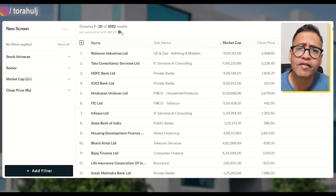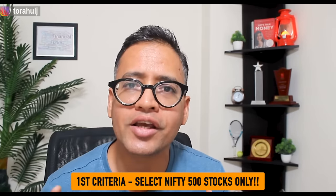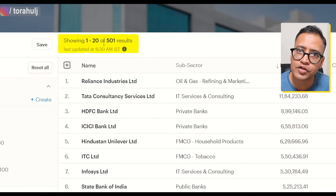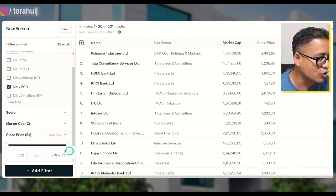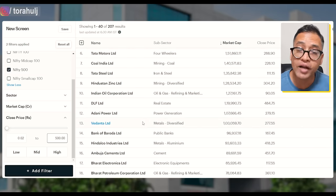As you can see on my screen, there are more than 4,500 stocks listed on National Stock Exchange. What we need to do is find out the quality stocks which are trading right now below 500 rupees. So the first thing we need to do is only select top 500 stocks that have made it to Nifty 500, because I do not want to invest my hard earned money into stocks that have not even made it to Nifty 500. So we're going to go to Stock Universe and only select Nifty 500. That gives us 500 stocks. The second thing we need to do is find out those stocks which are trading at a price less than 500 rupees. We're going to look at the close price and filter for 500 rupees or less. With that, we get 207 stocks and you can already see some of these stocks that you might already be aware of.